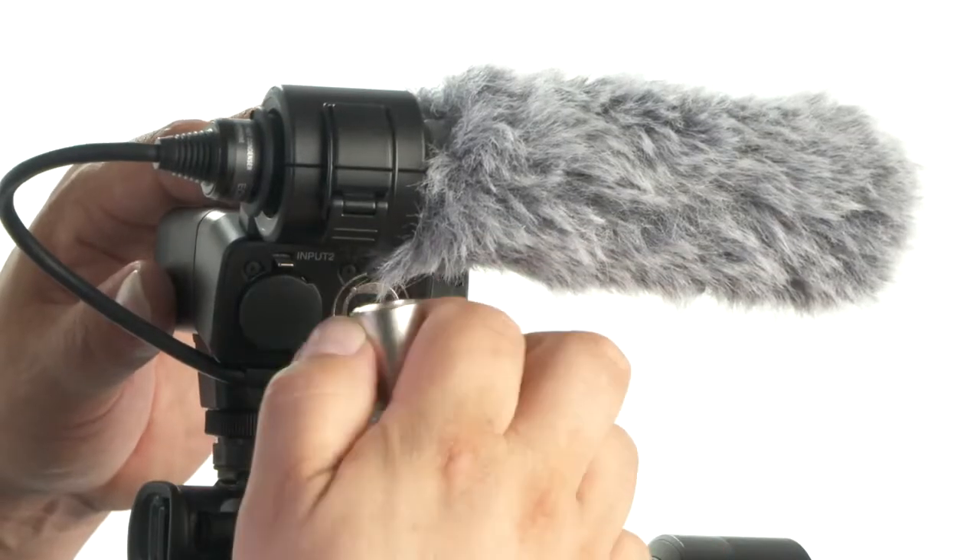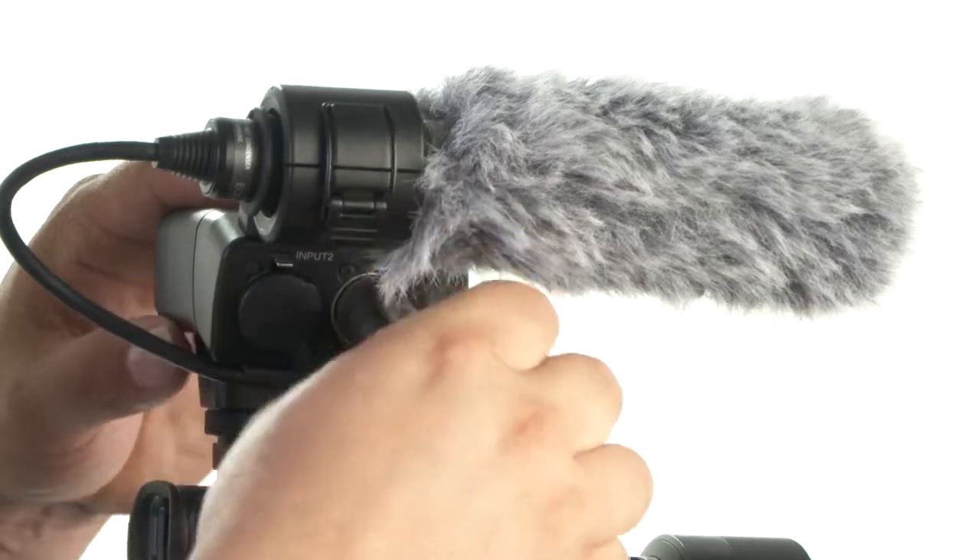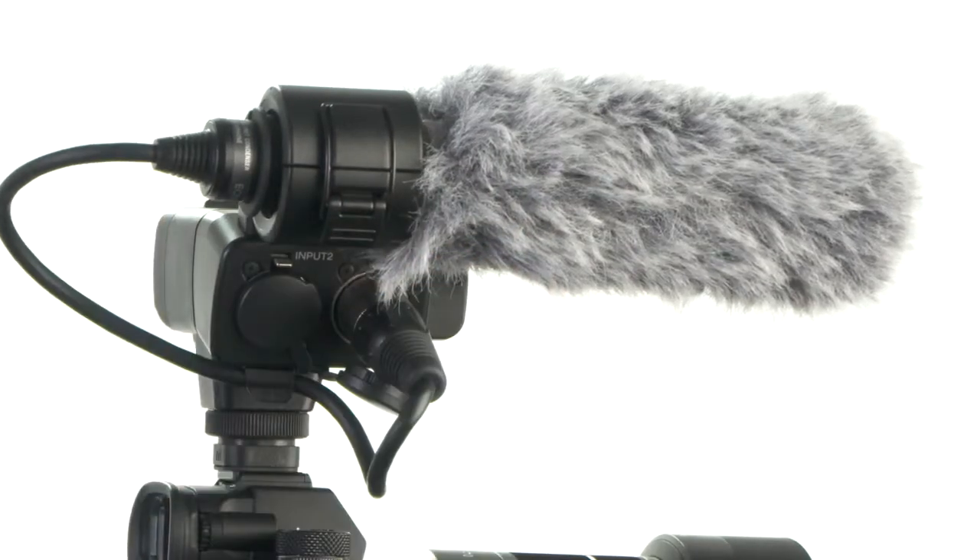For high quality audio, you want to purchase a professional shotgun microphone. This will serve as your main source of good quality audio, good for capturing natural sound and atmosphere. Always monitor your audio with a pair of professional headphones.